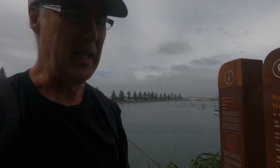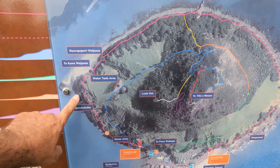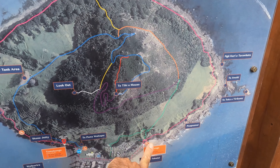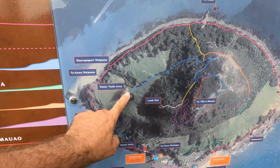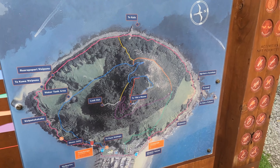What we're going to do is take the loop track which stays on the level and goes right around the outside. Amanda's going to do that one and meet me back here at the building, and I'm going to have a go at going up the hill — the hard one, the steep one — which takes you right up to the very top of the summit. I'll see how I go anyway.